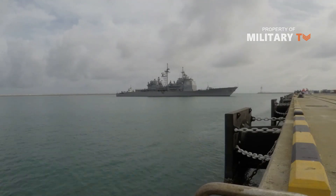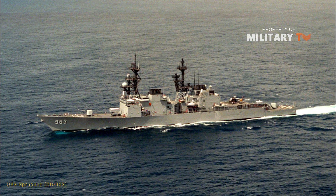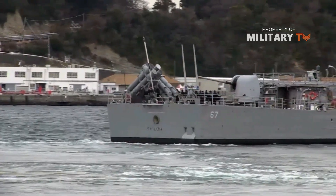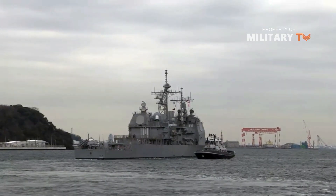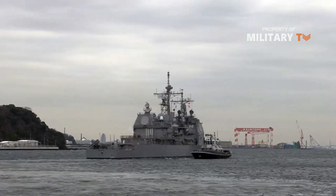The Ticonderoga-class cruiser's design was based on that of the Spruance-class destroyer. Modern U.S. Navy guided-missile cruisers perform primarily in a battle-force role. Due to their extensive combat capabilities, these ships have been designated as battle-force capable units.